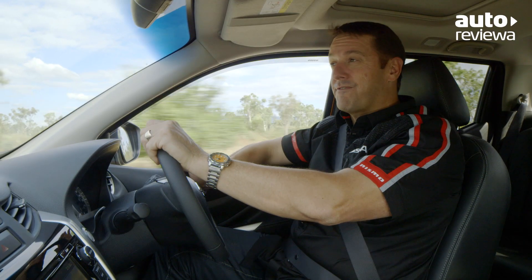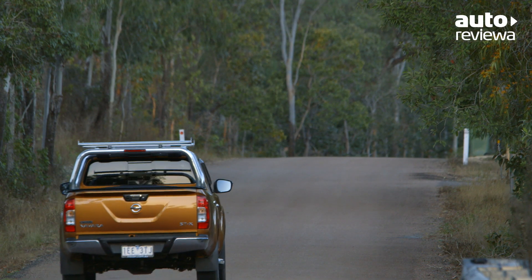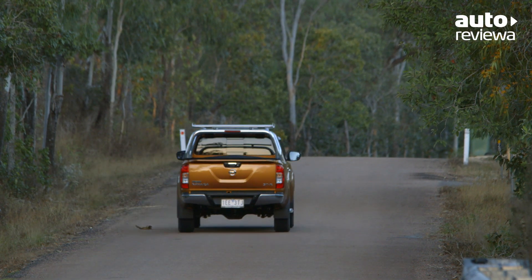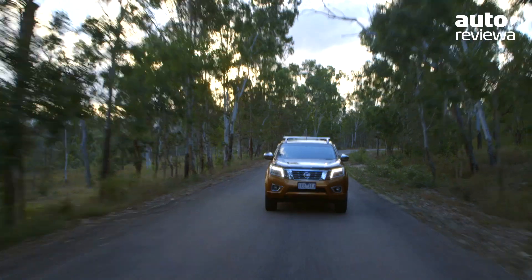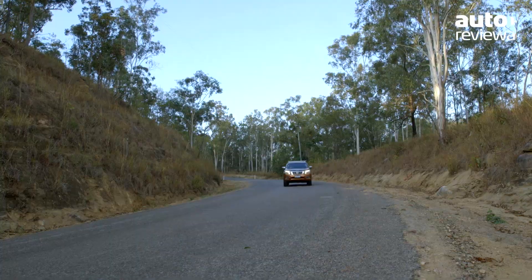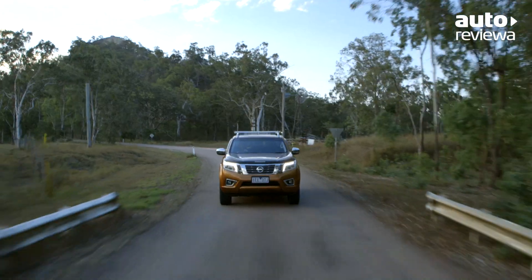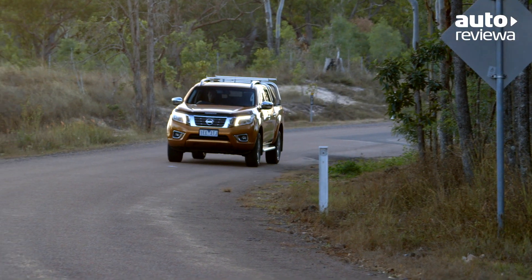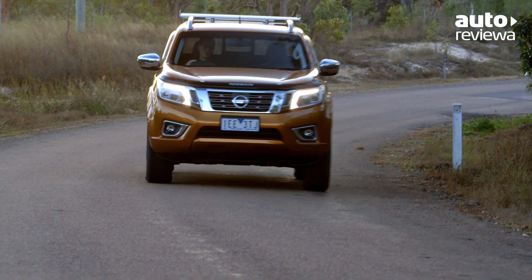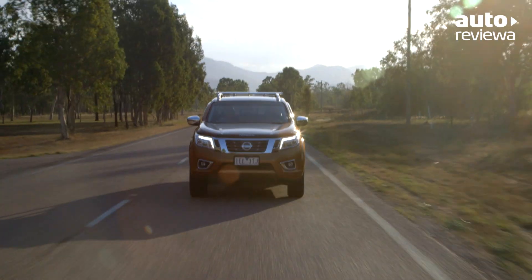On the open road, it feels more refined than the outgoing model, with road and engine noise well insulated in the cabin. The revised and class-leading 5-link coil spring rear suspension package offers a car-like driving experience, delivering a comfortable ride while still feeling planted through the corners. A 50-millimetre shorter wheelbase also improves manoeuvrability, making negotiating tight turns and parking a lot easier.